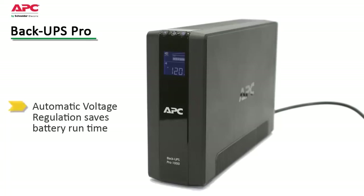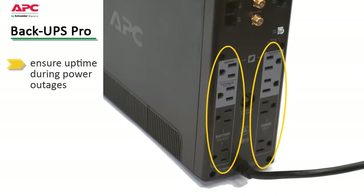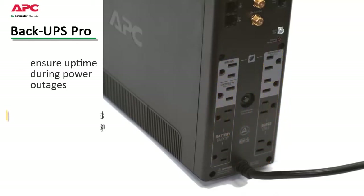Automatic voltage regulation increases device availability by correcting low and high voltage conditions without using the battery, preserving its runtime for when it's really needed. Battery backup and surge-only outlets allow the user to ensure the most critical devices stay up and running when power goes out without reducing battery capacity with less critical equipment.